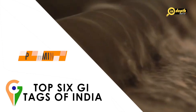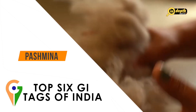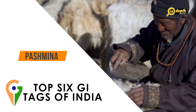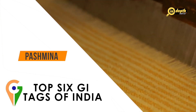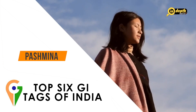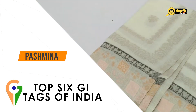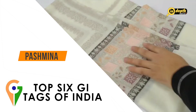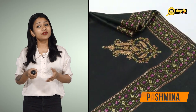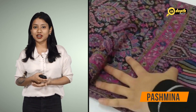Pashmina is a type of wool produced from the fleece of the Himalayan mountain goat, also known as the Chang Thangi goat. The wool is known for its softness, warmth and lightness, and is used to make shawls, scarves and other clothing items. Pashmina shawls are highly prized for their softness, warmth and luxurious feel. These shawls are made using traditional weaving techniques and are often embellished with intricate embroidery or beading, and are available in a wide range of colours and designs.